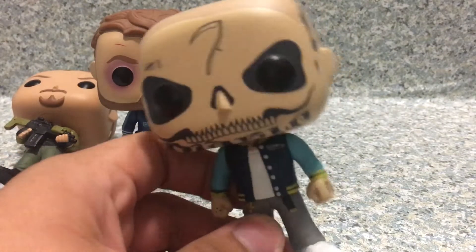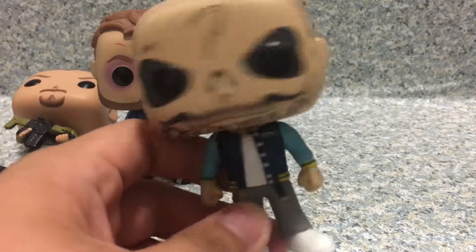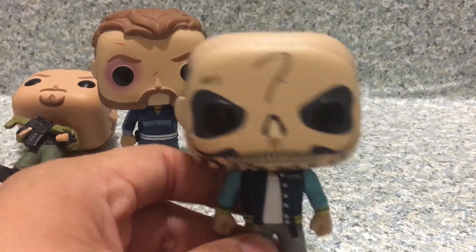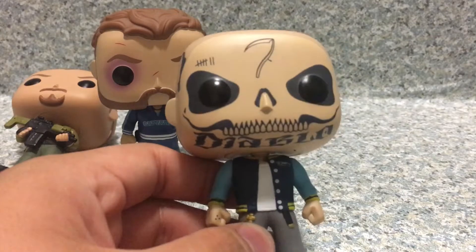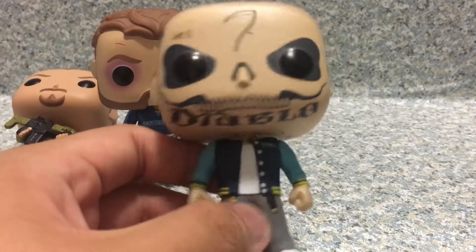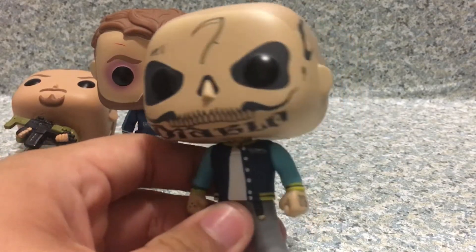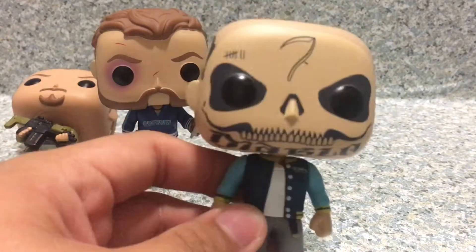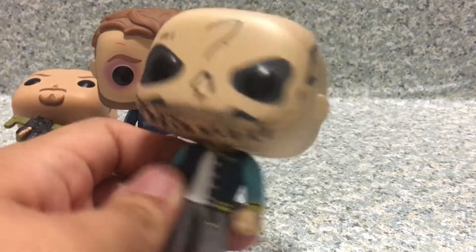I've seen what happens at the end of Suicide Squad - yeah, he is really... I don't want to spoil that much. I don't want to spoil the film for you guys, so if none of you have seen the Suicide Squad movie, yeah.